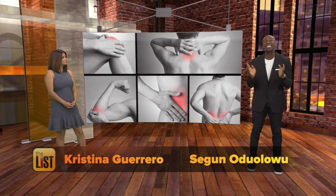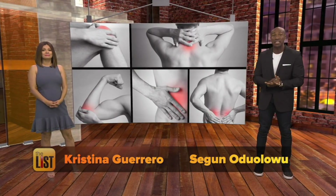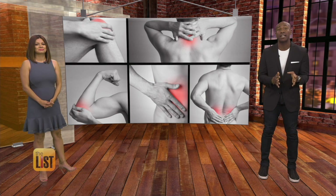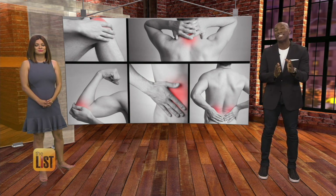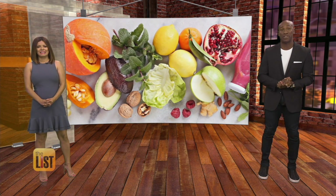Aches and pains, fatigue, even some serious diseases are linked to inflammation. But don't reach for a bottle of magic pills to help you feel better, because the cure could be right in your fridge.